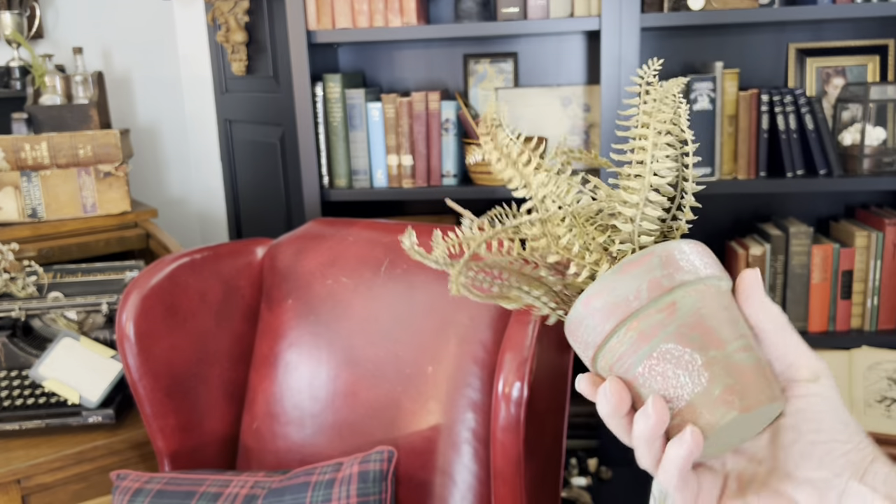Vintage suitcases and trunks add a sense of history and serve as versatile storage pieces. This is a nice suitcase and it's actually leather. I regret not buying that leather suitcase, but I did buy this cute small trunk — I've never seen a small one like this. I'm going to use it on the left side of my fireplace hearth to balance out the vintage shelf that I recently added to the right side.